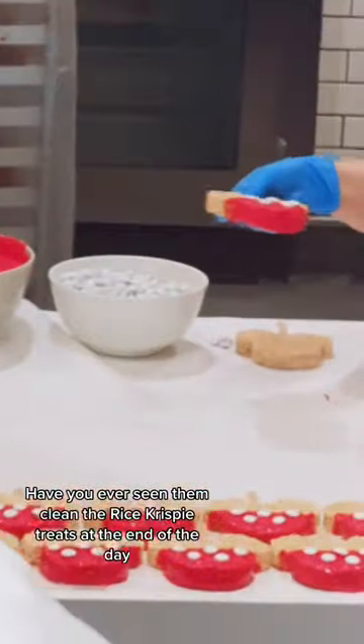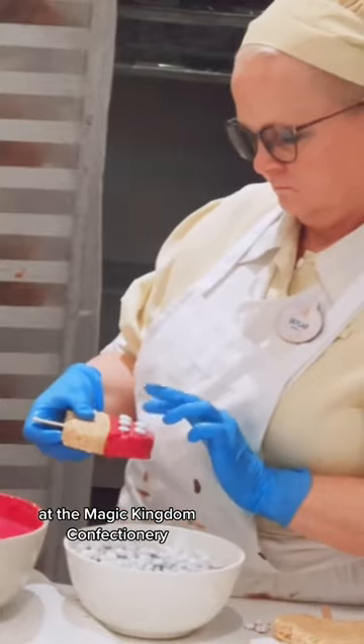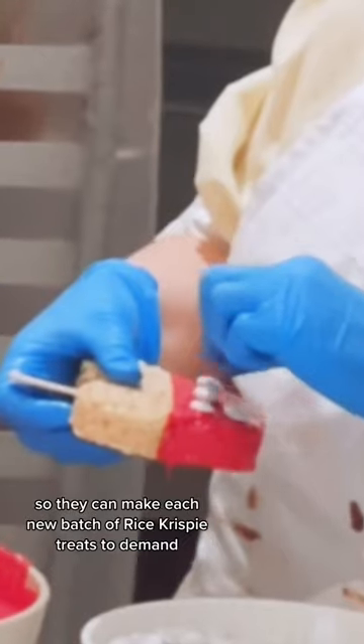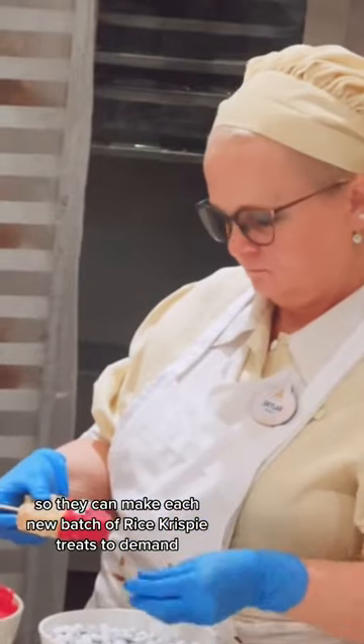Have you ever seen them clean the Rice Krispie Treats at the end of the day at the Magic Kingdom Confectionary? They do this to keep all the ingredients separated and ready for the morning, so they can make each new batch of Rice Krispie Treats to demand.